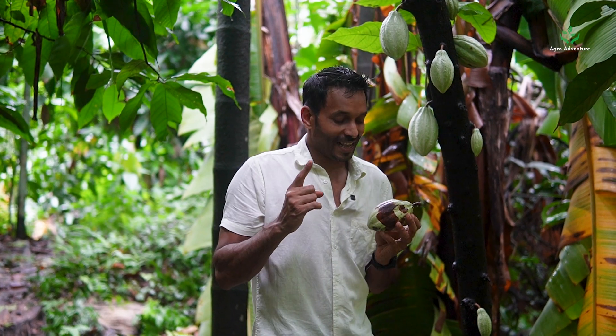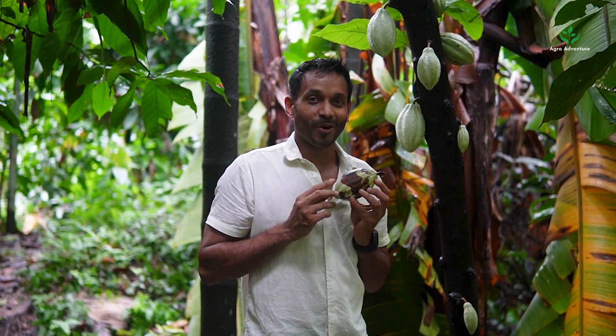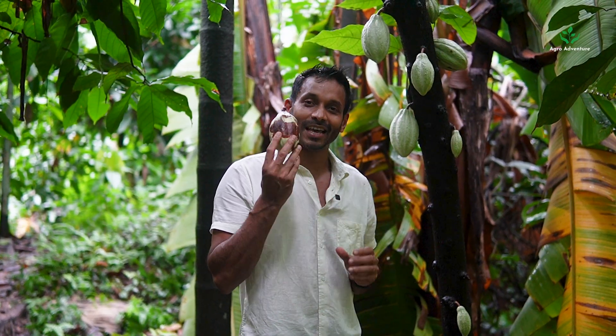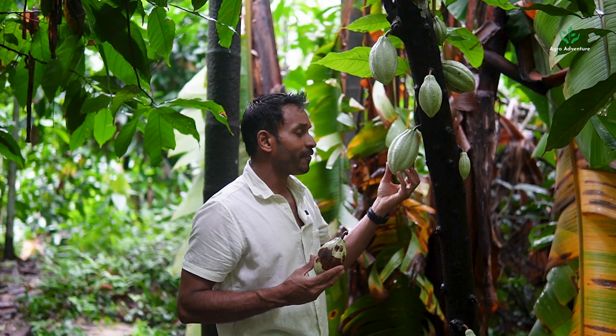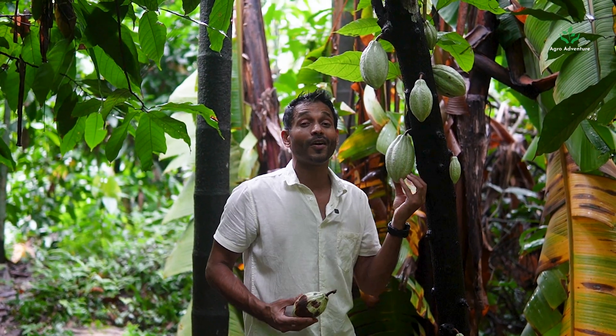If there is one rescue point or one saviour for this, it is biocontrol agents. Biocontrol agents are a consortium of microbes which fight this fungal attack naturally. We use a consortium called Trico Plus, and that's how even in heavy monsoons we have saved some of our pods.